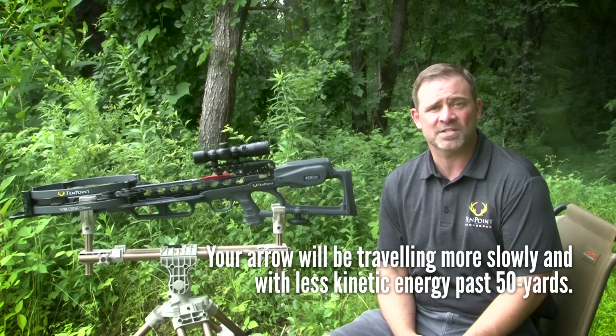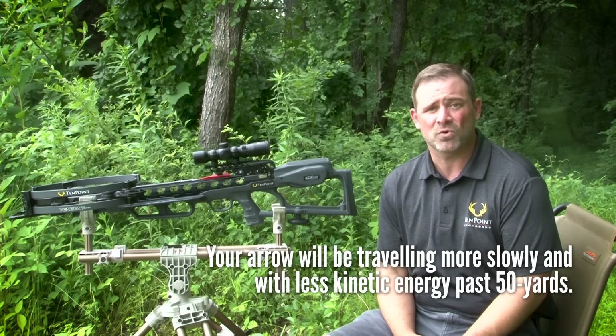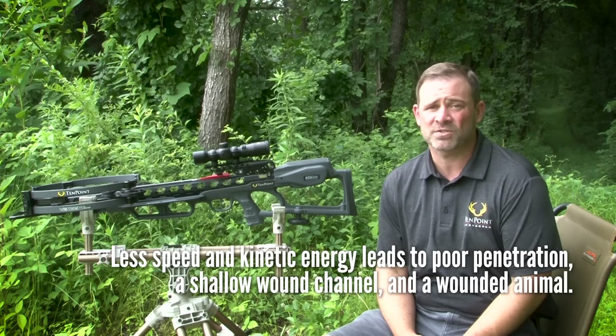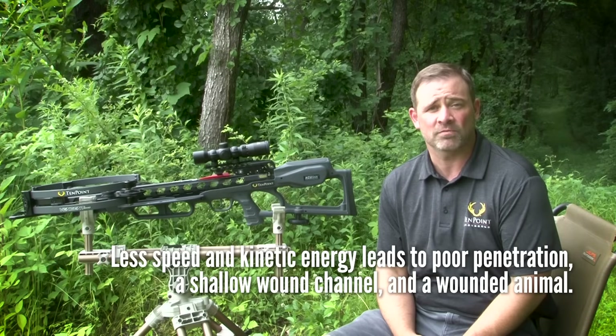So if you decide to take a shot at greater than 50 yards, your arrow will likely be traveling more slowly and with less kinetic energy than you realize, which can lead to very poor penetration, a shallow wound channel, and a wounded animal that you likely won't ever recover.